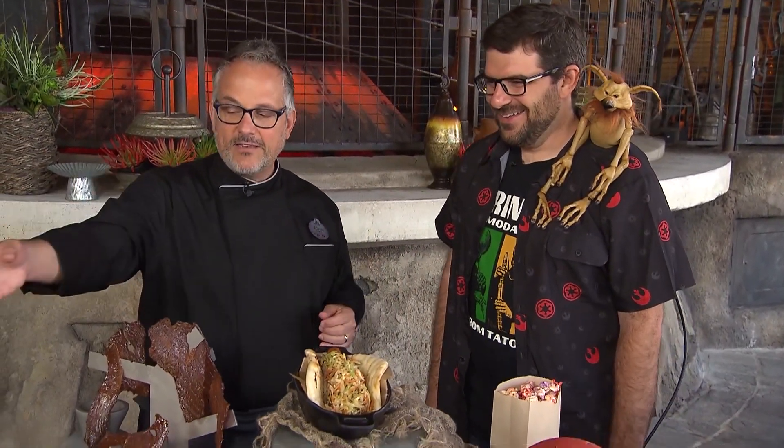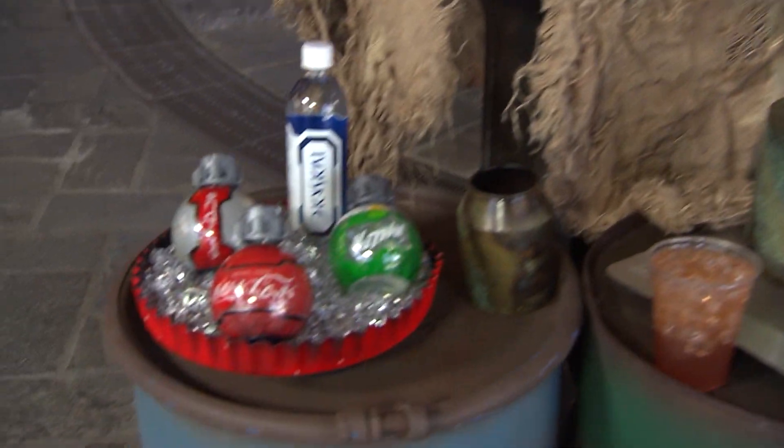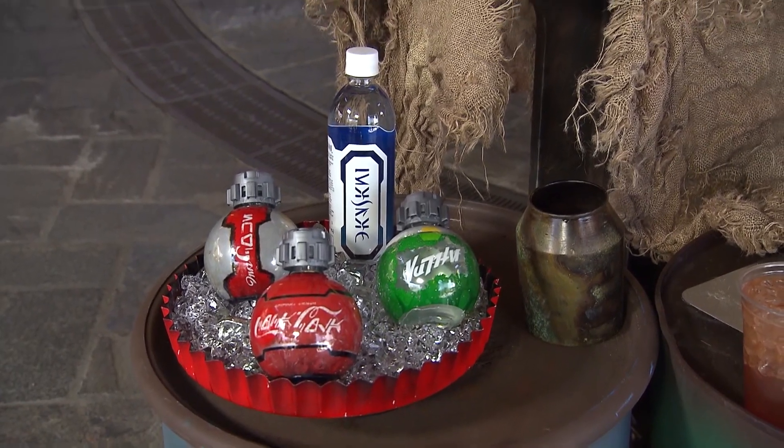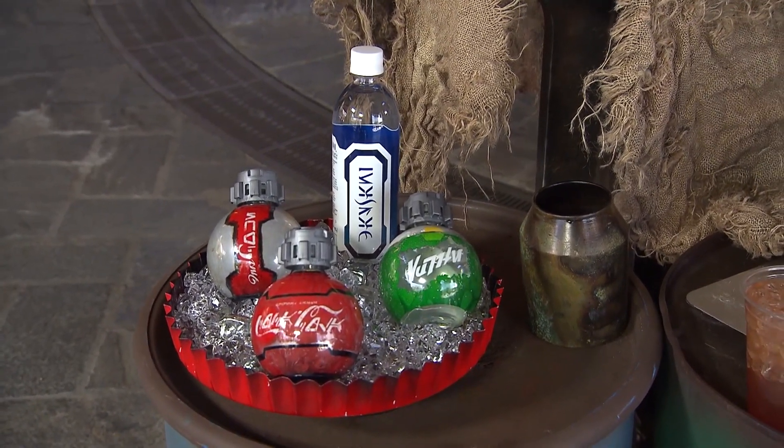And if you want some alcohol, you've got to go over to Oga's Cantina — but you've got to have credits, so be ready. And then on the end over here, this freighter just keeps leaving these things, and apparently our travelers really like what's inside this cold, sweet beverage. It's got some Aurebesh language on there, but it translates into a familiar phrase that if you're off-planet, you may recognize.